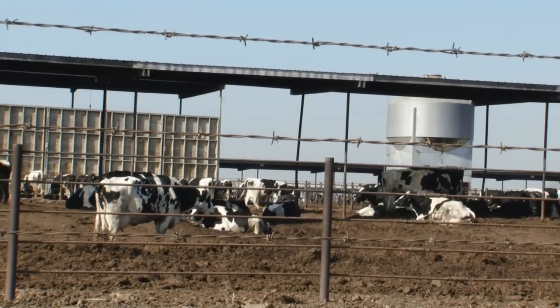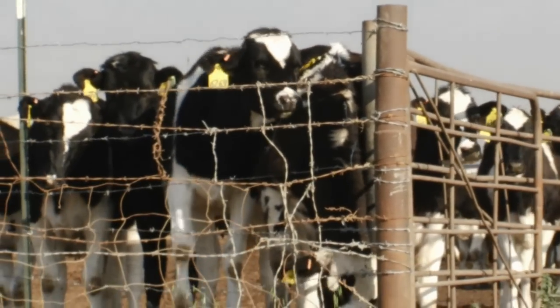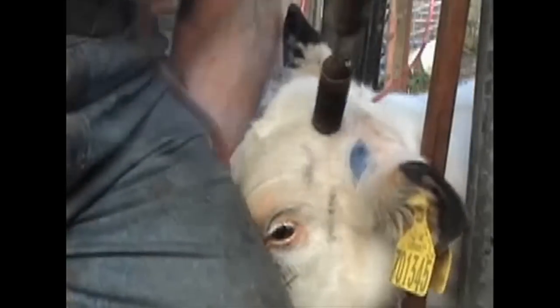When you see a cow on a dairy farm, there's almost always something you don't see: horns. When cows are born, they typically have tissue on their heads that will eventually develop into horns. But the majority of calves used in U.S. dairy operations have their horns burned or gouged out of their heads, which is why you don't see them. Workers use various methods to dehorn cows.